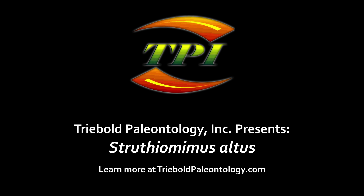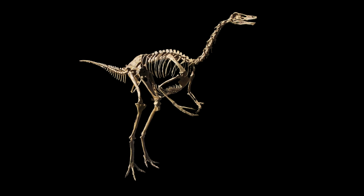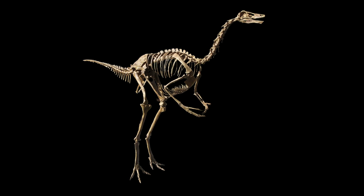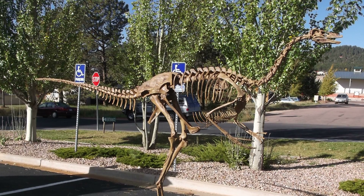This Trebold Paleontology incorporated specimen of Struthiomimus altus comes from the Hell Creek formation of Dawson County, Montana. This dinosaur was contemporary with some of the last species to walk the earth before the end-Cretaceous extinction, including Tyrannosaurus and Triceratops.